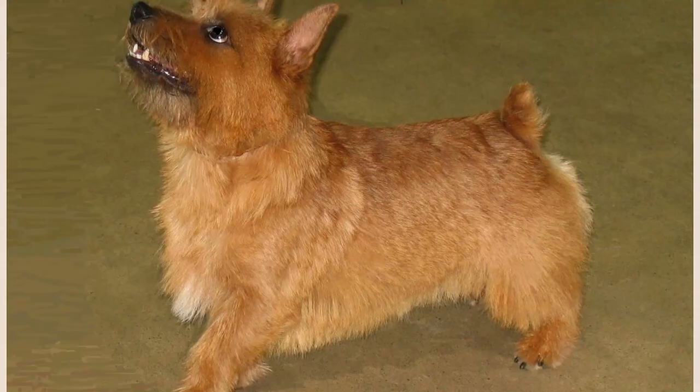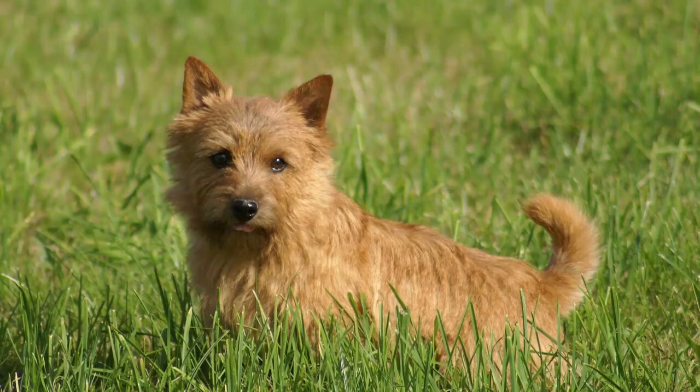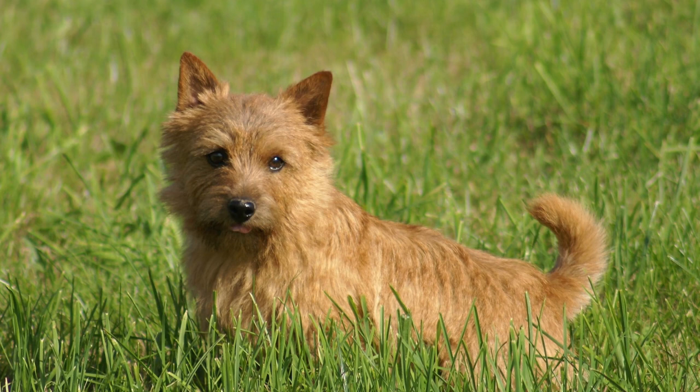This breed's cute appearance and trainability make them very popular in Hollywood and TV commercials. The Norwich Terrier is a very active and playful pup with very high spirits and high energy levels. They are not to be mistaken for lapdogs.